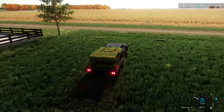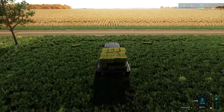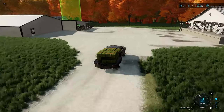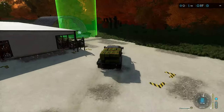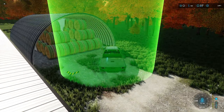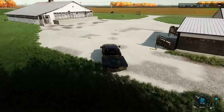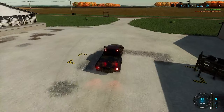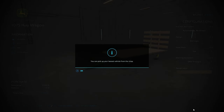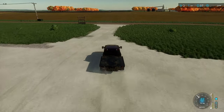We got the truck loaded down with hay bales — pretty full load. We need to sell these at the animal dealer. We made $3,000 off that first load — that's pretty good. We can probably rent that trailer now. Heading into the shop — looks like we can lease this hay rack for $400. We'll go pick it up and meet back at the farm.